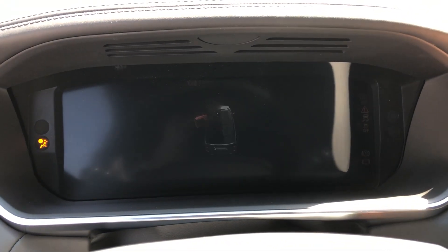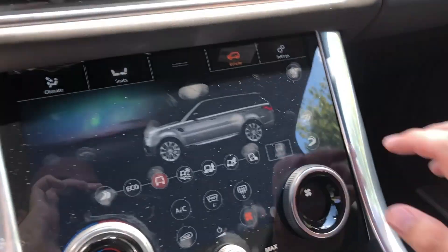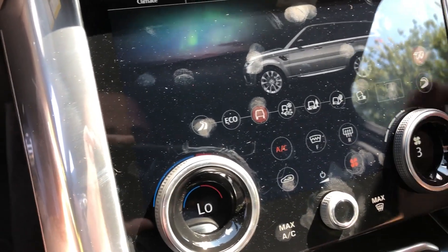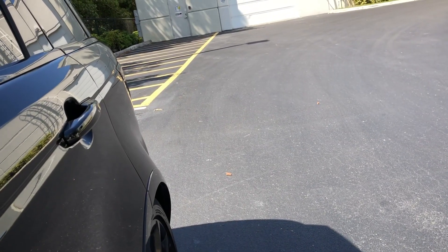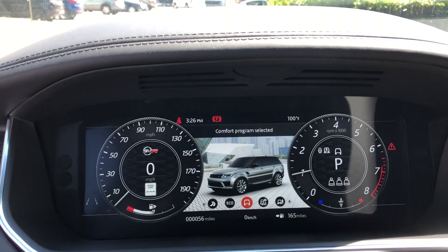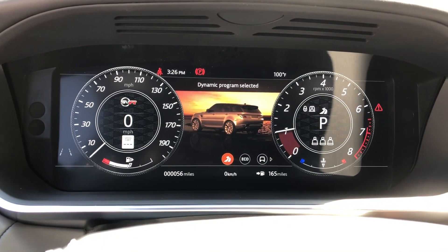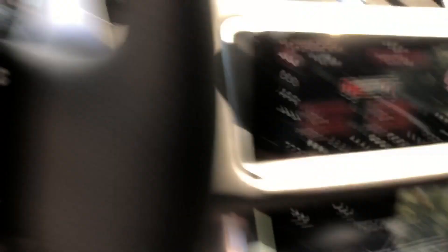Let's start this thing up and hear some revs. First I want to put it in ignition, make sure the exhaust valves are open and it's in dynamic mode. Dynamic mode automatically lowers the air suspension to the lowest possible height so it really hugs the road, and I've got the exhaust valves open.